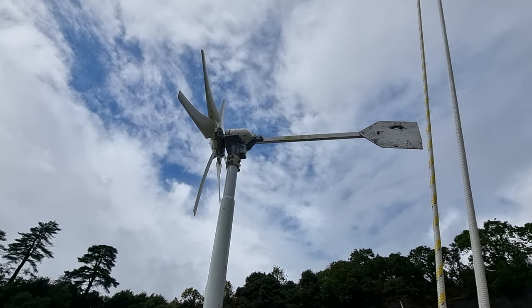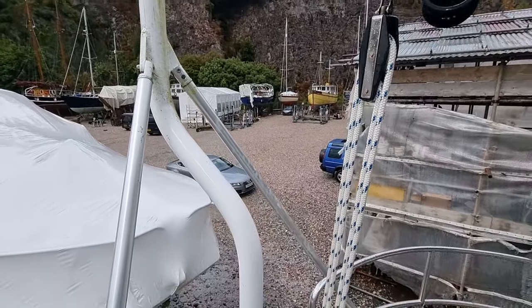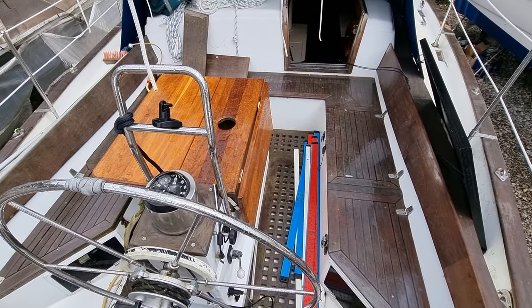Hi everybody, this is Jason from Boatshed Torbay. Today I'm on board this Tanton 43 wishbone rigged ketch that we have listed here in the Torbay area.